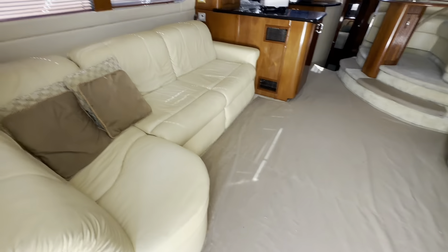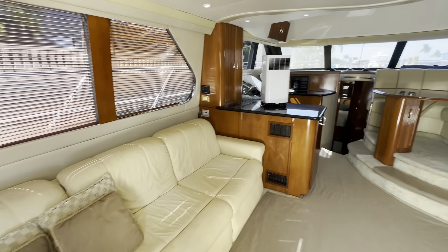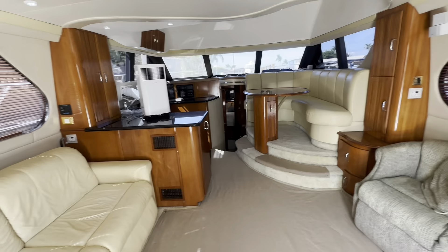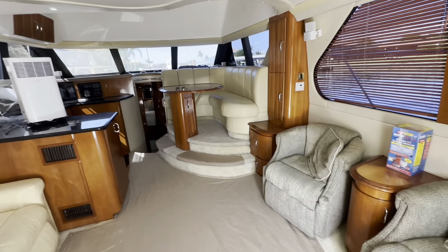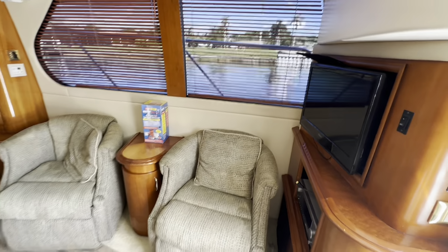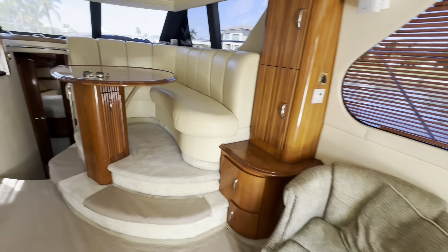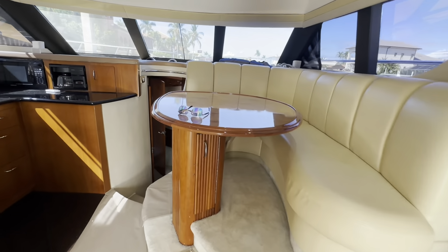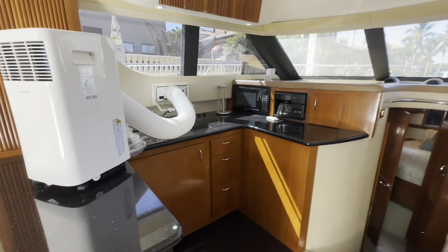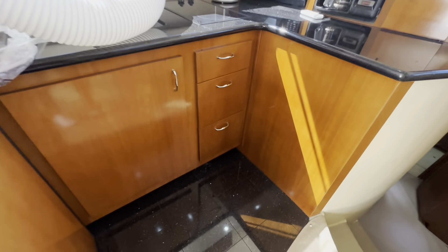New carpet runners in the salon. Those two chairs do recline, and there are wood blinds throughout. There's a supplemental air conditioner — you use that so you don't have to hit the ship system so hard. It's vented overboard. Elevated dinette, very spacious. Big sink and a nice galley.